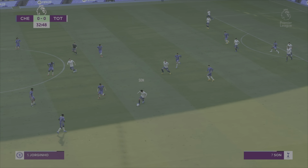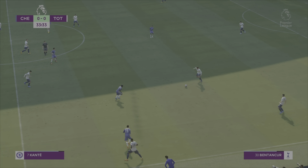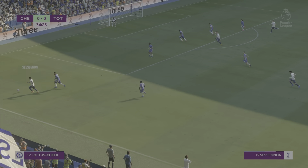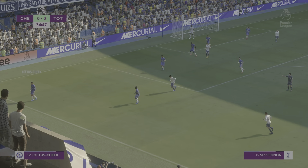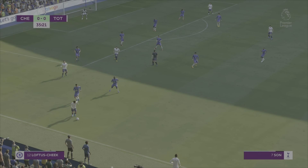Son's got the pace to make a counter-attack here. Sessegnon, back into Son over the top — Sessegnon, who scored in real life against Southampton. Son — he had to score this season after winning the Golden Boot.